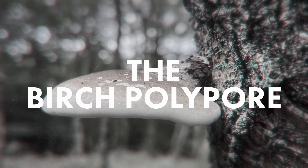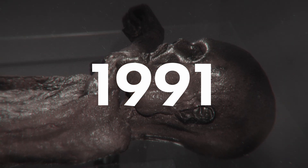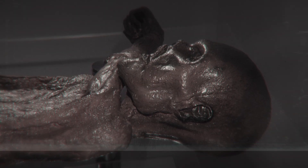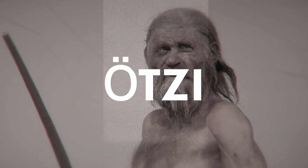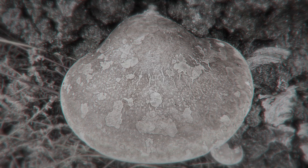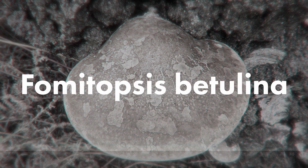The birch polypore. In 1991, a 5,000-year-old mummy was found frozen in the Alps. They called him Ötzi, and on his person they found a curious little mushroom called the birch polypore, or Fomitopsis betulina. But why was he carrying it? It turns out this mushroom has been used medicinally for centuries, and even today some of its medicinal benefits may surprise you.